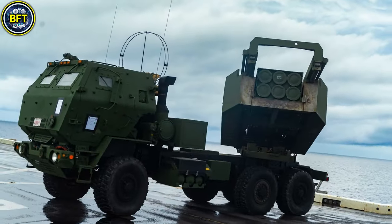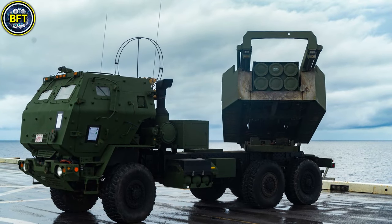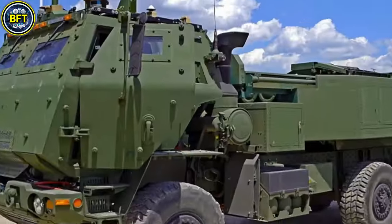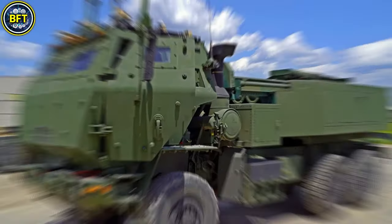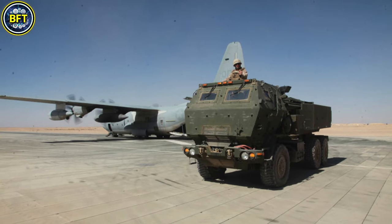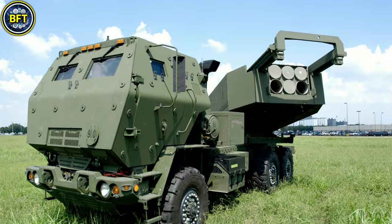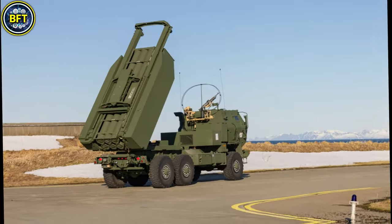The HIMARS launcher can hold either six guided artillery rockets or a single long-range ATACMS missile, providing flexibility for various mission types. This system's lightweight design allows it to be transported by aircraft such as the Lockheed C-130 Hercules, offering rapid deployment capabilities.